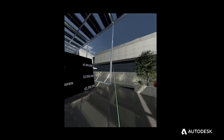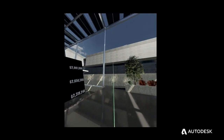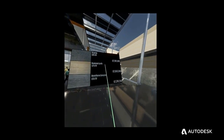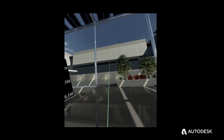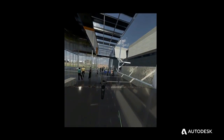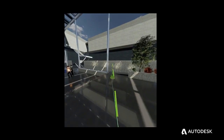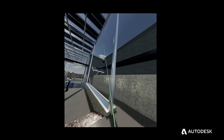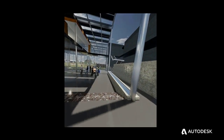For example, for this feature wall, the client wanted to use several different sustainable building materials. We could cycle through those building materials and show the cost associated with each one. Our client was also interested in looking at natural light. Using this tool, we could show the sun angles at different times of the day.